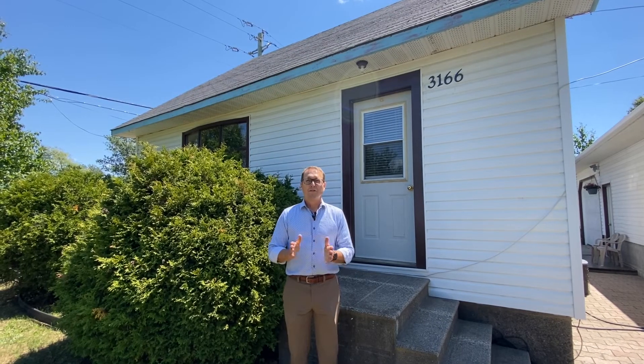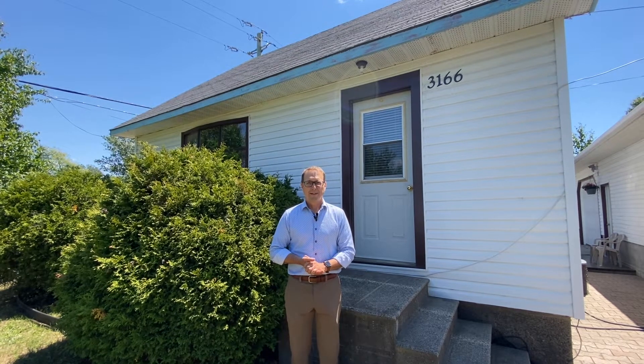Thank you so much for joining us on a tour of this home. For more information, email us at info@theaimsteam.ca. Bye!